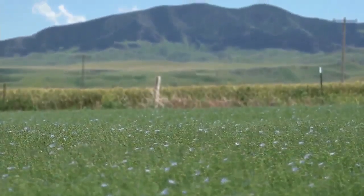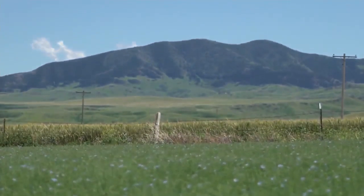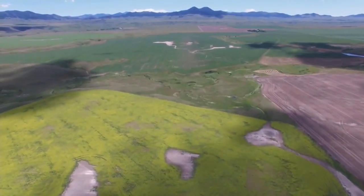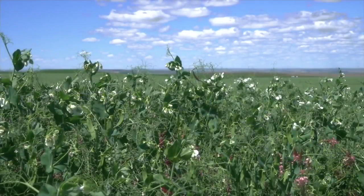Russell, regenerative agriculture is a term used to describe farming practices that help reverse climate change by rebuilding soil, organic matter, and restoring degraded soil biodiversity. It results in both carbon drawdown and improves the water cycle around that land. Regenerative agriculture does no harm to the land, but improves it using technologies that regenerate and revitalize the soil and the environment.